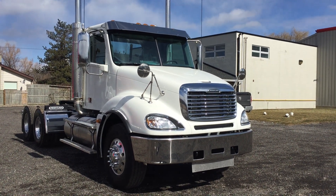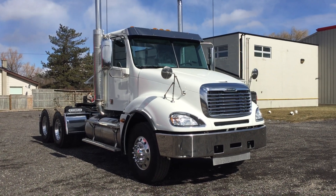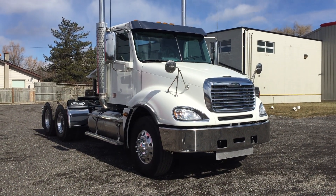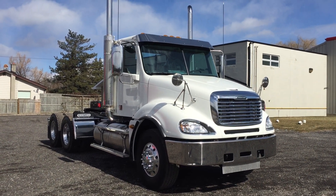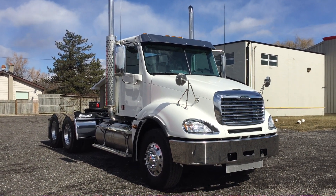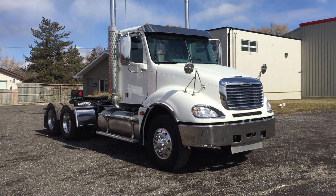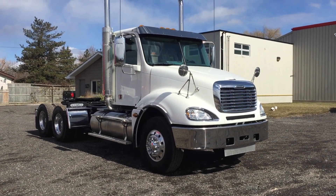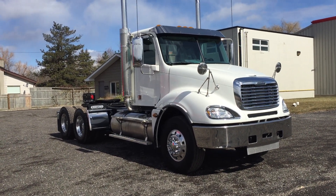Good morning everyone. My name is Rob Muska with Premier Truck Group of St. Catharines, and I wanted to take this opportunity to introduce you to our brand new 2017 heavy spec Columbia glider. This is a brand new Columbia 2017 model — a glider which is a brand new truck offered by Freightliner.